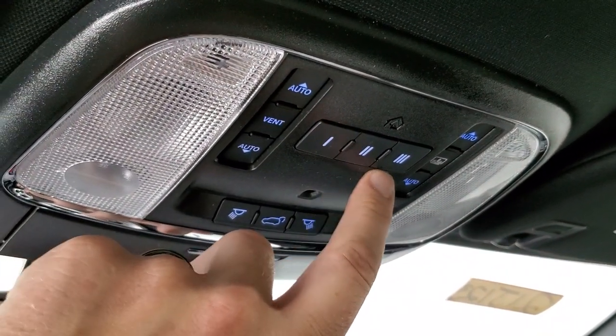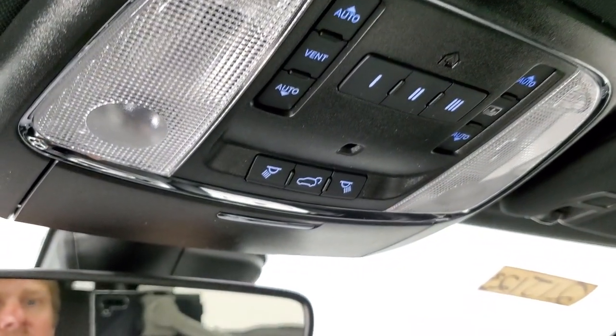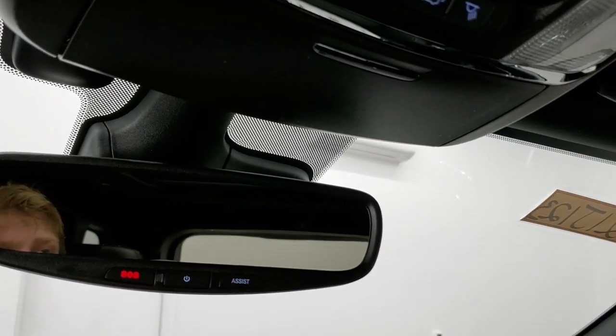Here are your HomeLink buttons for your garage door and security systems, map lights, and then your SOS and assist buttons are right there.